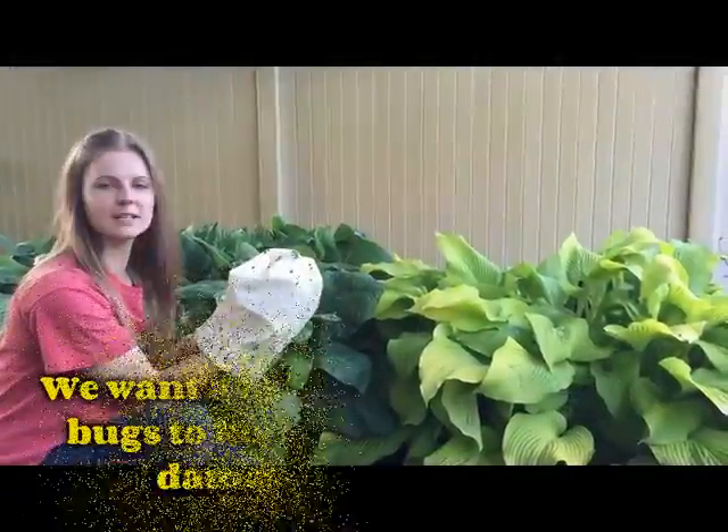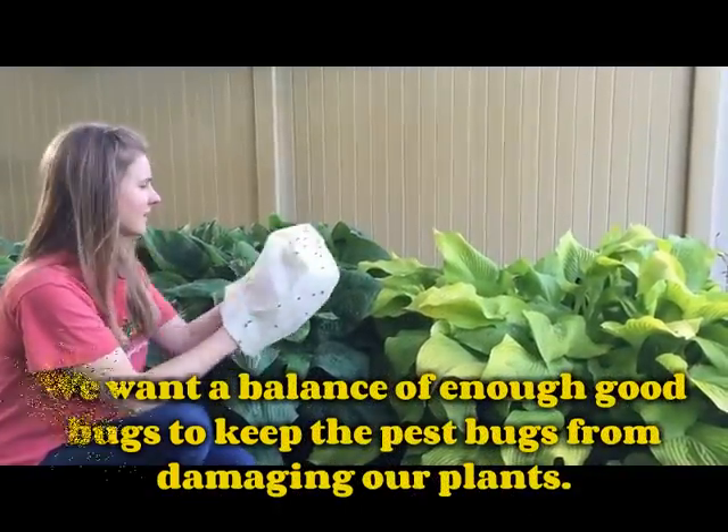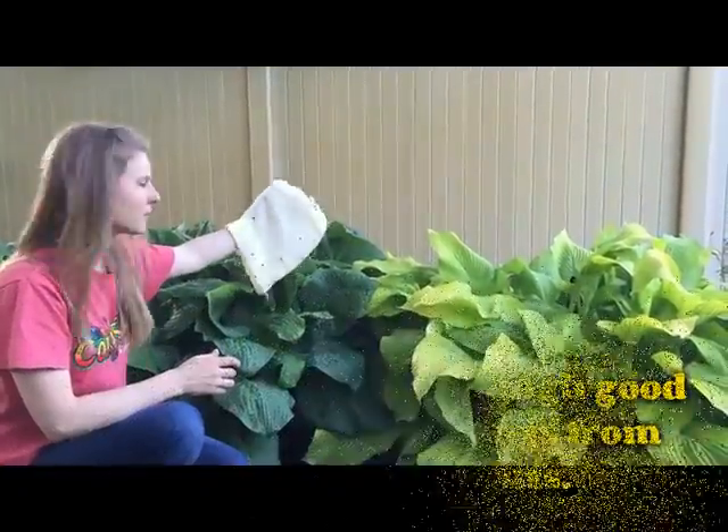So why are ladybugs so beneficial? The ladybugs are going to eat aphids and soft-bodied insects that lay eggs in your garden. It's the natural way rather than using pesticides.